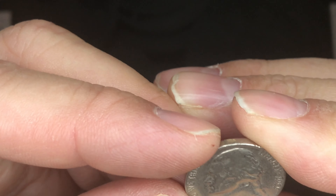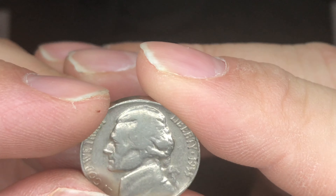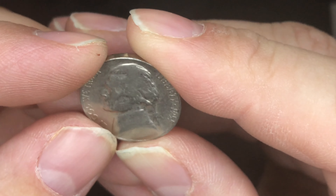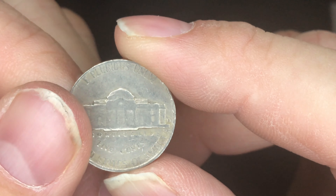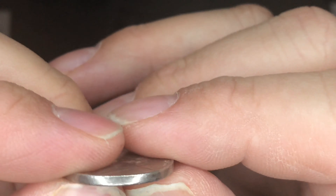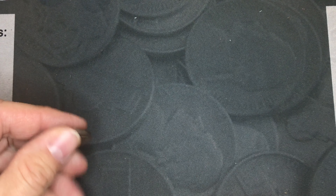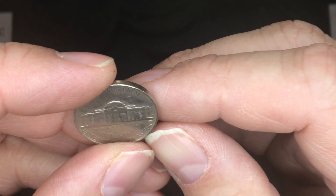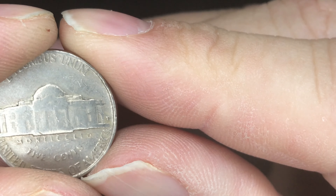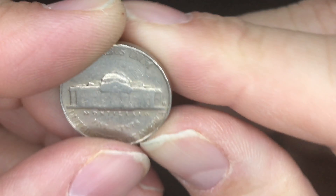Next up is a 1955 — it is a semi-key date, and it is a Denver Mint 1955, so that's pretty cool. I also checked for the D over S on that one and there wasn't anything there. The D mint mark is pretty clear even without the microscope.